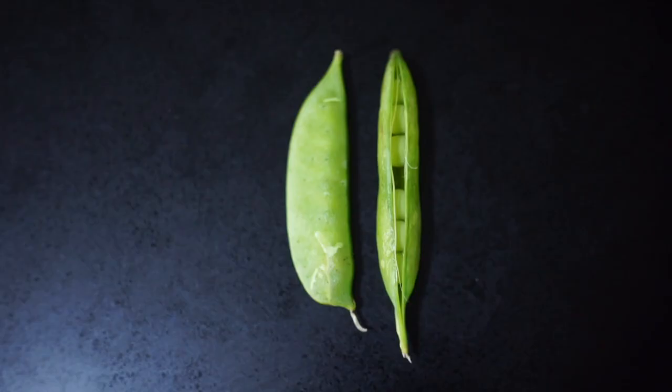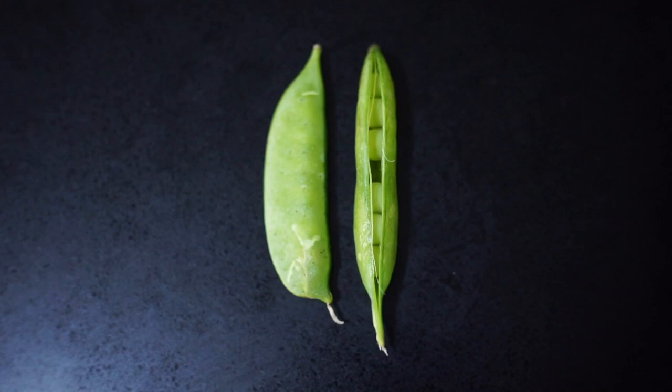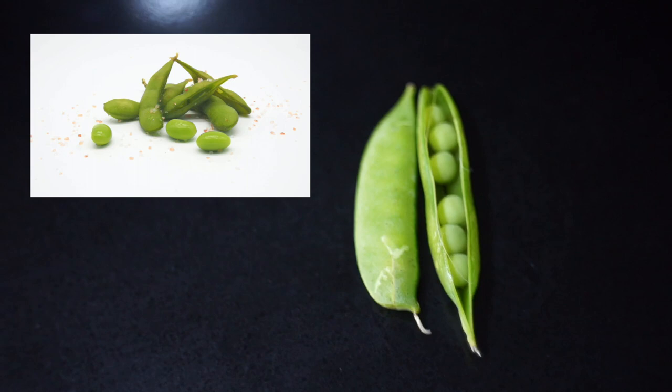Green peas are next on the list and you can feed them individually or you can feed them in the vein itself. Just make sure you avoid edamame — it's different but it looks similar, and you cannot feed that to your gerbil.